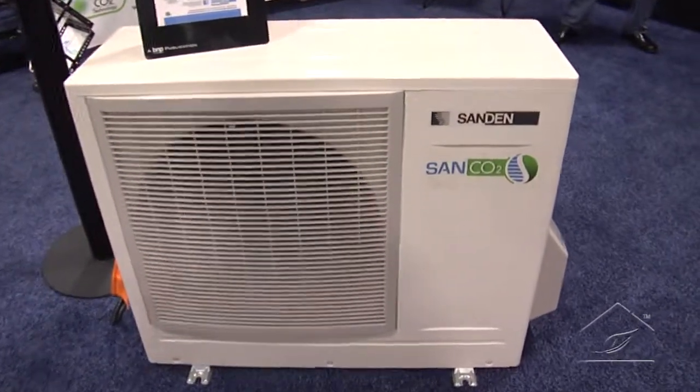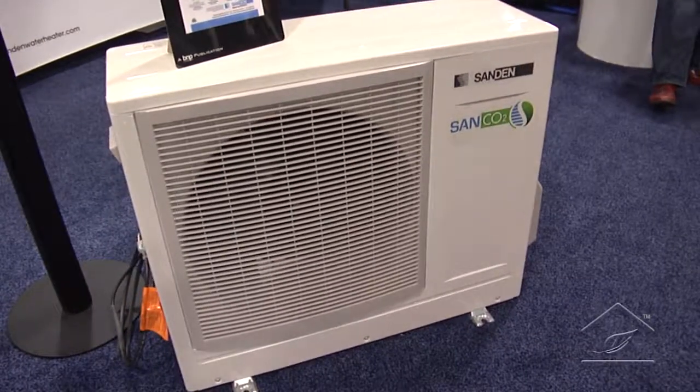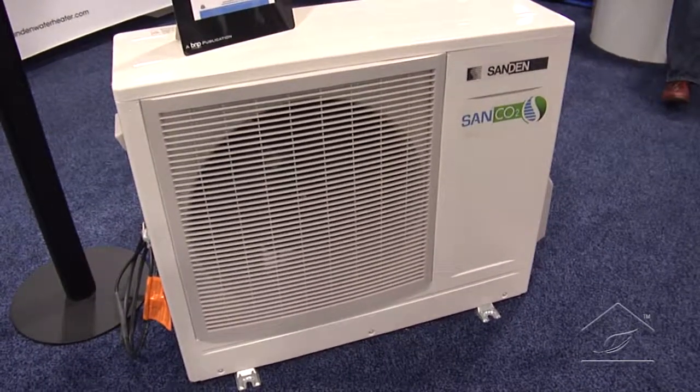One concern with hybrid-style units is that if there's a large draw and the refrigeration side can't keep up, they click over to electric heat to sustain it. We don't do that — we're always getting that COP, always getting that bang for the buck. And because of that, we're making 150, 160, maybe even 170-degree hot water out of just this little unit here.